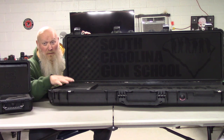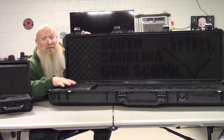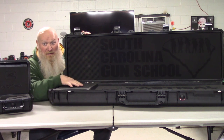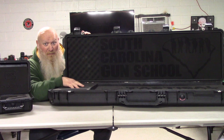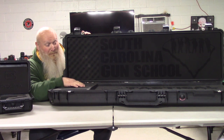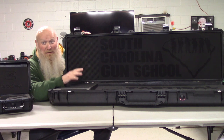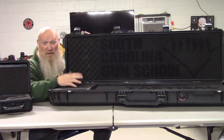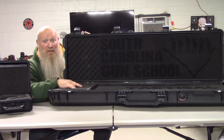If you just need foam, he has it — from quarter-inch thick all the way up to two-inch thick foam available. His foam is proprietary; this is not like the normal foam you're going to buy at any store. His stuff is top quality — some of the best I've seen — and I've seen it get used and abused. So yes, you can just get foam if you don't want anything fancy.